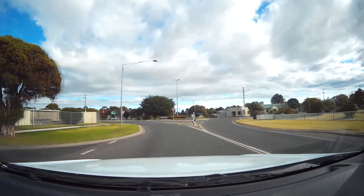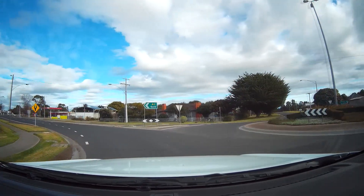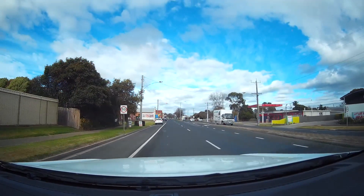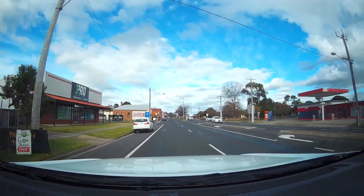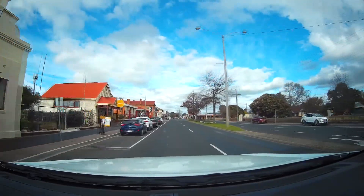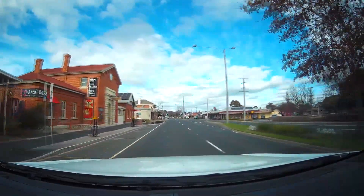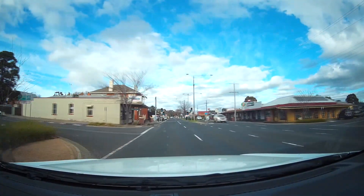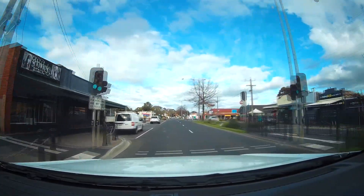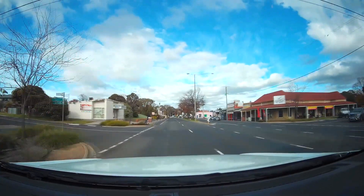But anyway, here we are — Stratford is where we are. We went through here yesterday. All right, just a little video today. Thank you very much for watching, and we'll see you on the next one. Good on you. Cheers.